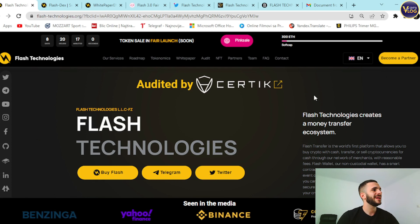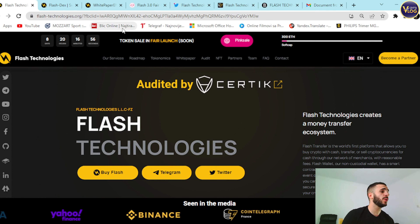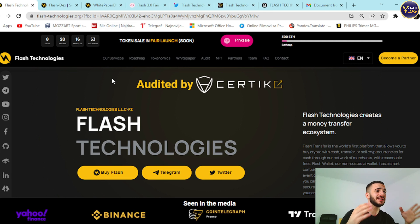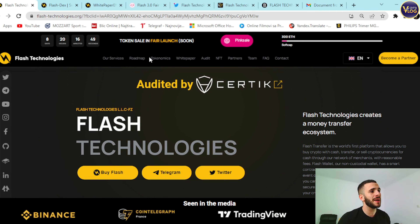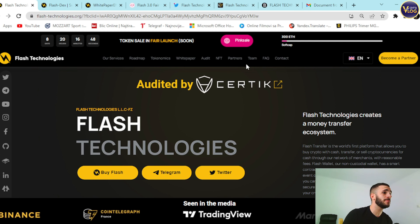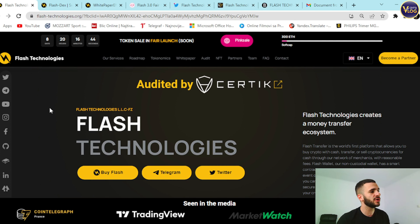Flash Technologies is here. FlashTechnologies.org — amazing website. You can tell right away because everything is in one place: our services, roadmap, economics, white paper, audit, NFT, partners, team, FAQ, contact guides. There's a language switcher and a become-a-partner option. On the left side you can see plenty of stuff — socials, Twitter, Telegram, and so on.